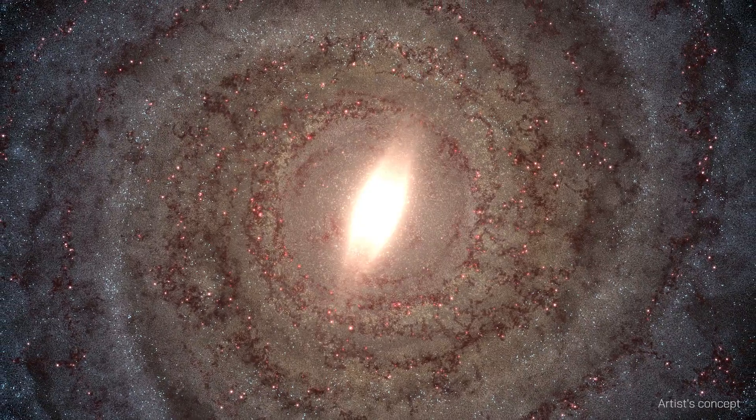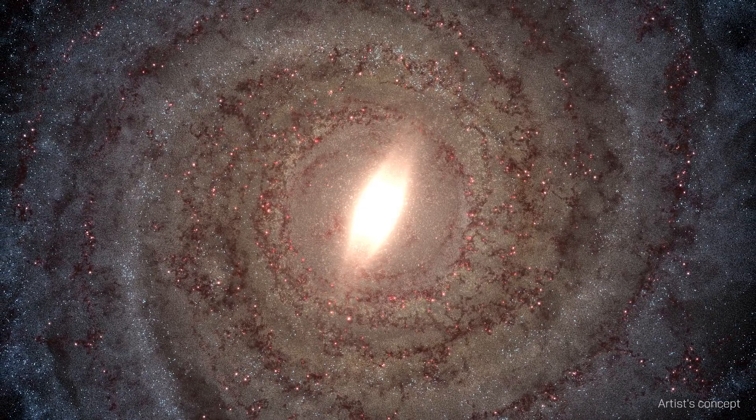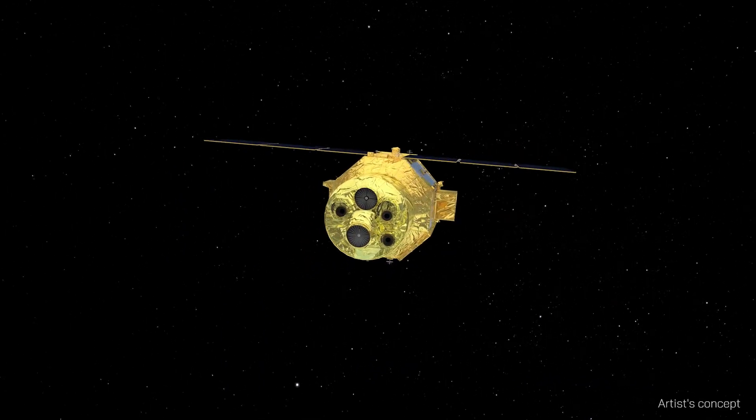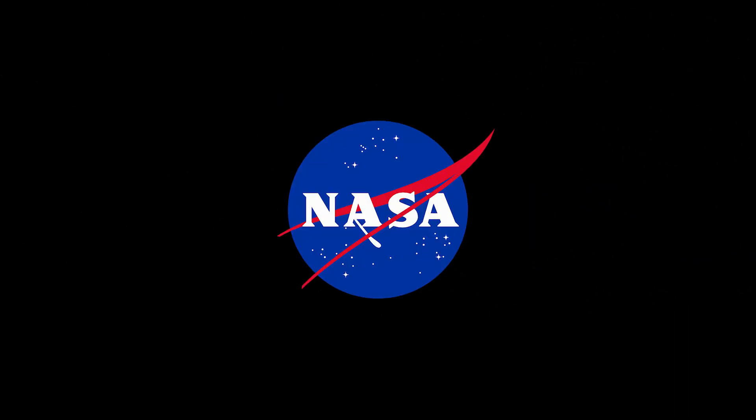It's also the first direct measurement of sulfur in both solid and gas phases. Thanks to CRISM, we're a step closer to understanding how life on our planet came to be.